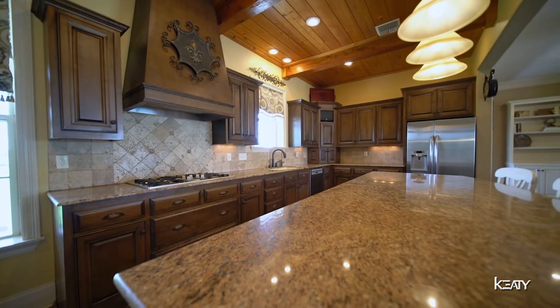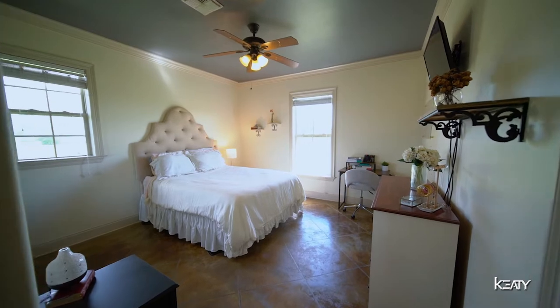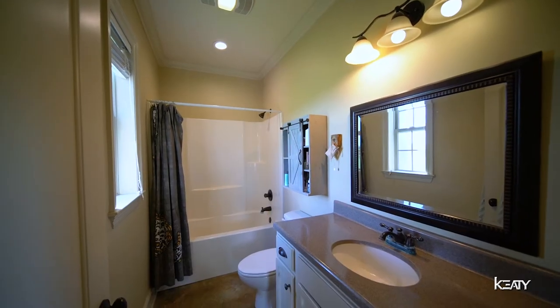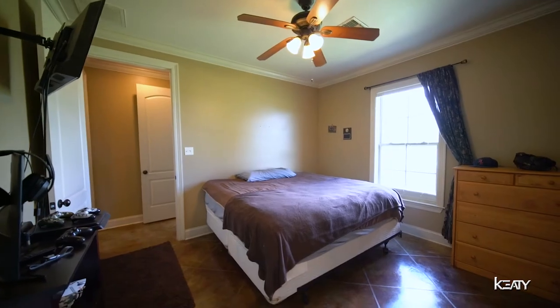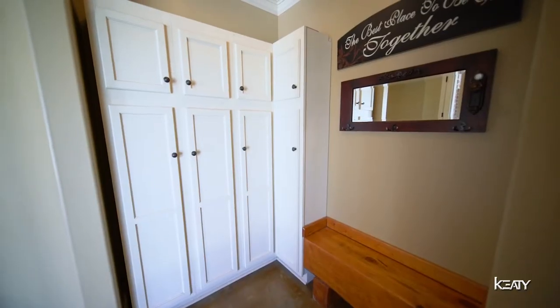One thing about 119 Olinger — there's no shortage of storage space. There's not one, not two, but three pantries. On this side of the split floor plan, there are three bedrooms for the kids. One has its own en suite and the other has a Jack and Jill restroom. And then it opens up into a nice mudroom where you can store your stuff after work.